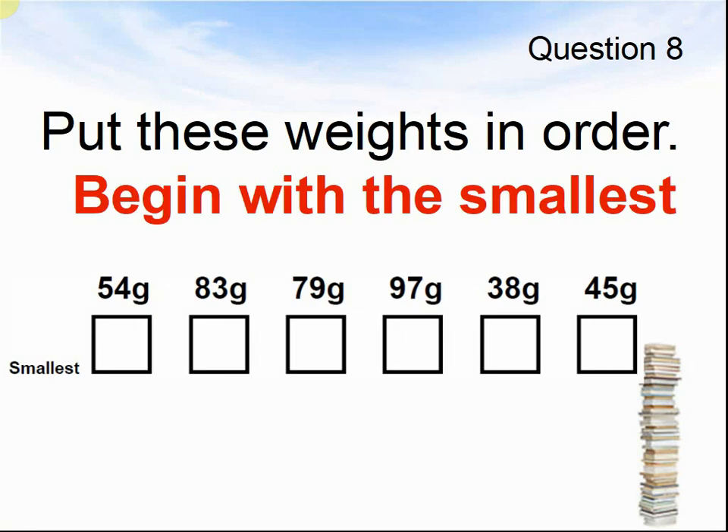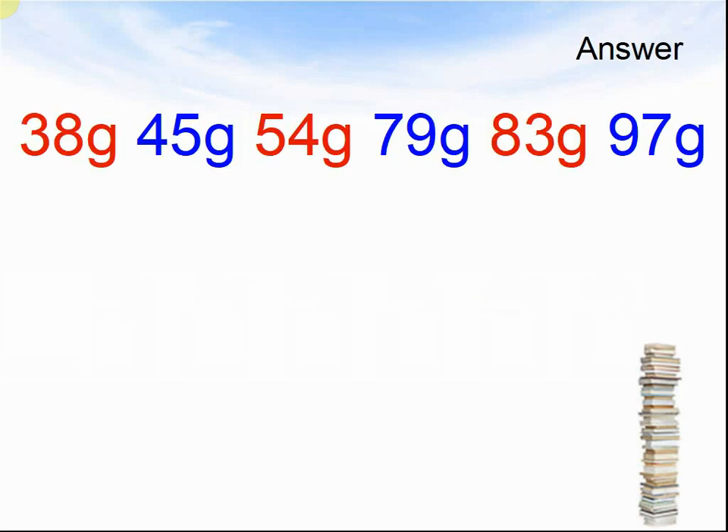Question 9. Put these weights in order, beginning with the smallest: 54 grams, 83 grams, 79 grams, 97 grams, 38 grams, and 45 grams. Pause the video until you are ready for the answers. The answers were 38 grams, 45 grams, 54 grams, 79 grams, 83 grams, and 97 grams.